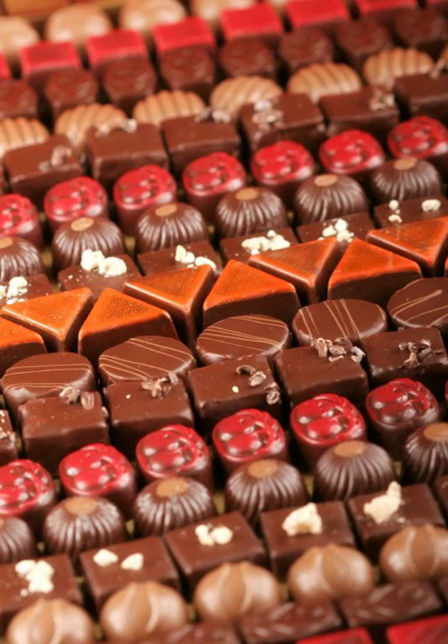Belgian chocolates are not limited to the traditional praline filling and often include nuts, marzipan, salted caramel, coffee, a spirit, cream liqueur, cherry, or a chocolate blend that contrasts with the outer shell. They are often sold in stylized gift boxes. The largest manufacturers are Neuhaus, Godiva, Leonidas, and Guylian.